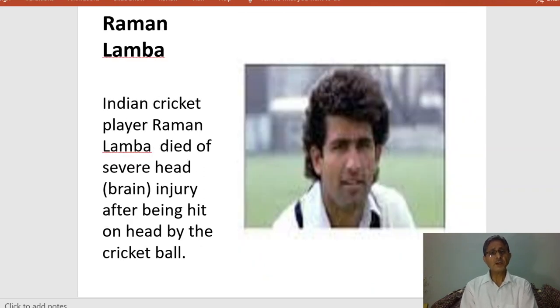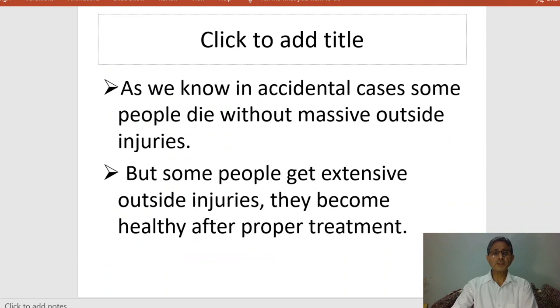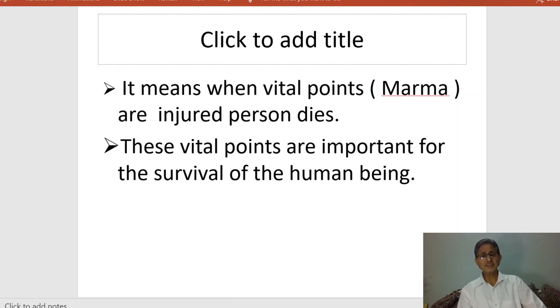Another example was Raman Lamba, the Indian cricket player, who died from severe head injury after being hit on the head by a cricket ball. We know that in many accidental cases, some people die without massive external injuries, while others with extensive injuries survive with proper treatment. This means when injury takes place over marma points, it is very fatal, whereas injury to remaining body parts not containing a specific marma point may allow the patient to survive. These vital points are important for the survival of the human being.